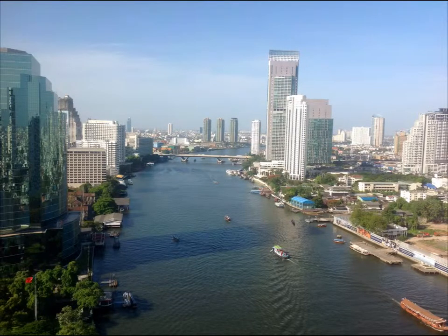My second stop was Thailand. This is a view of part of Bangkok. Bangkok has a population of just over 8 million, and in the metro region, that population swells to 14 million.